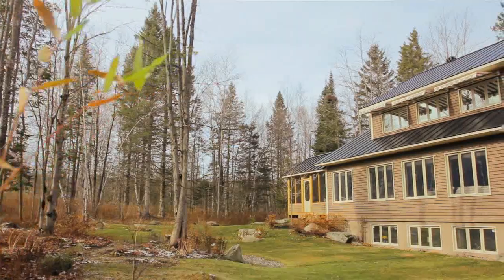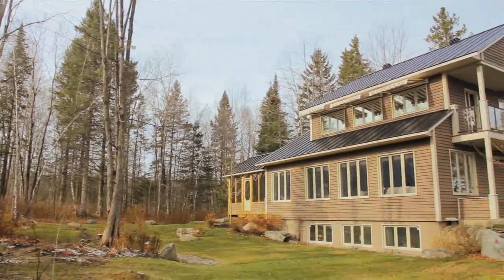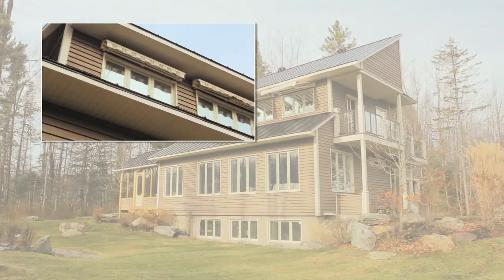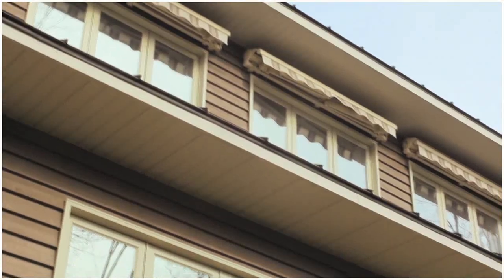The design and orientation of the home are key. This house has a lot of south-facing windows to capture the heat from the sun during the winter, and lots of insulation and fewer windows on the north, east and west side to keep that heat in.